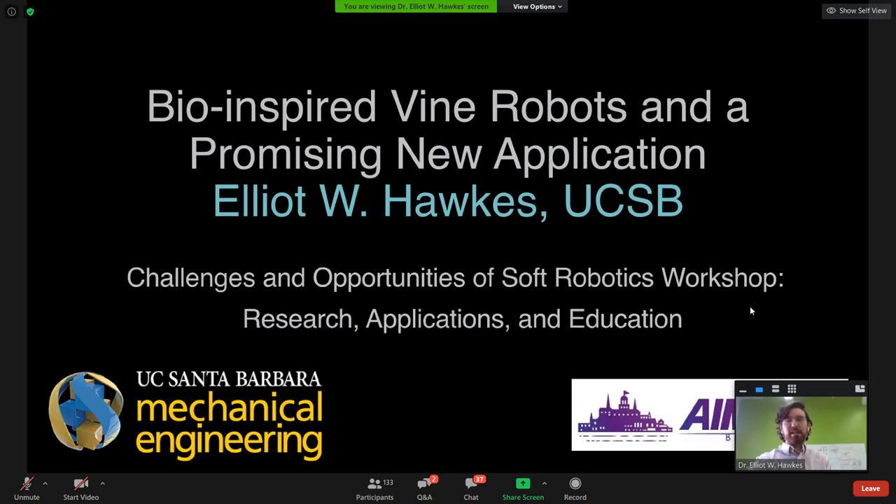I'm Elliot Hawks from UC Santa Barbara, and today I'm going to be talking about my vine-inspired robots. These are inspired not by animals, as a lot of bio-inspired robotics is, but by plants, which a few people are doing, and it has some interesting implications. We're going to look at a new application of this robot that we're just developing now.